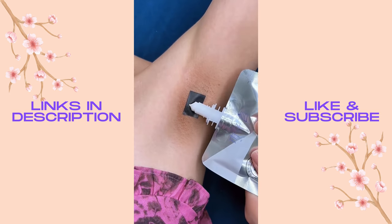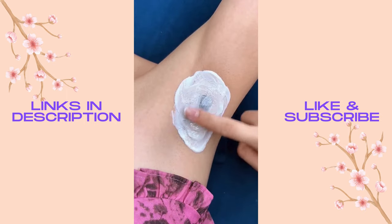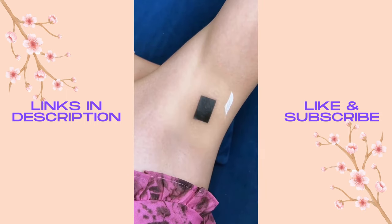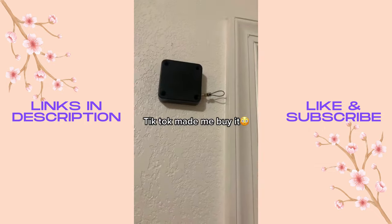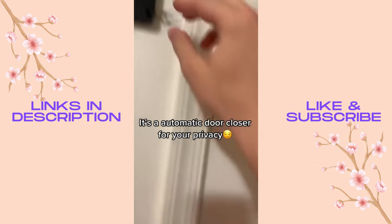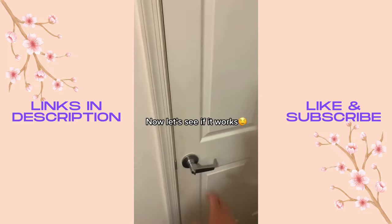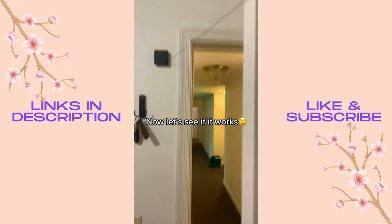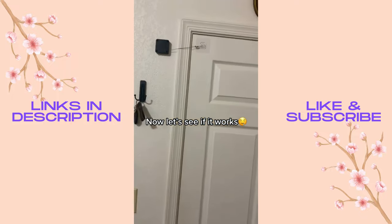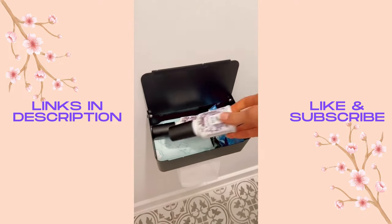First, the iconic foot scrub that I use weekly — apply a layer and massage into your feet. It's gentle, non-abrasive, and so satisfying as the product rolls away with the dead skin cells. This toilet paper dispenser has a shelf that's perfect for holding and concealing sanitary products and other bathroom essentials.